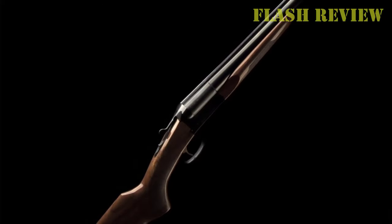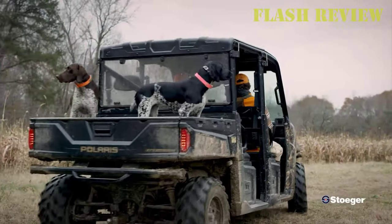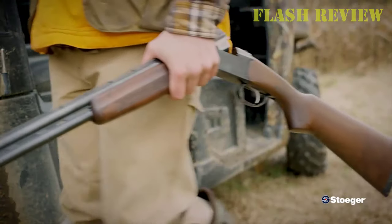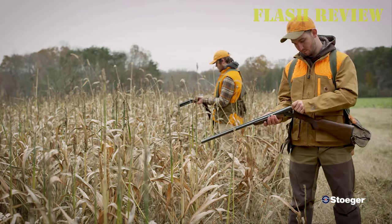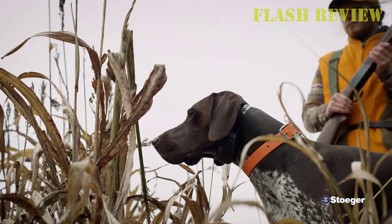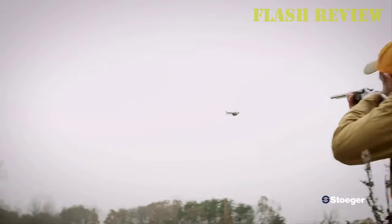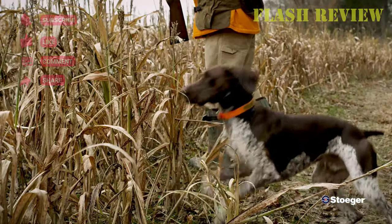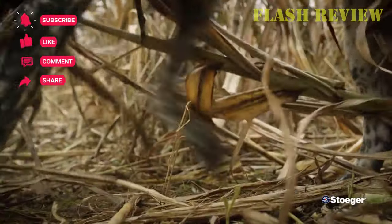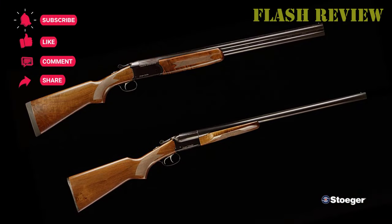However, Stoeger gives you some choice of configuration on this double-barrel shotgun, with 26- and 28-inch barrel options available on its 12 and 20 gauges. The 28-gauge and .410 are purely 26-inch barrel affairs. It features a tang safety, removable chokes, and extractor standard. The upland field tends toward the heavy side, creeping up on 8 pounds, and its action is a bit stiff out of the box. But for the money, those are minor complaints.